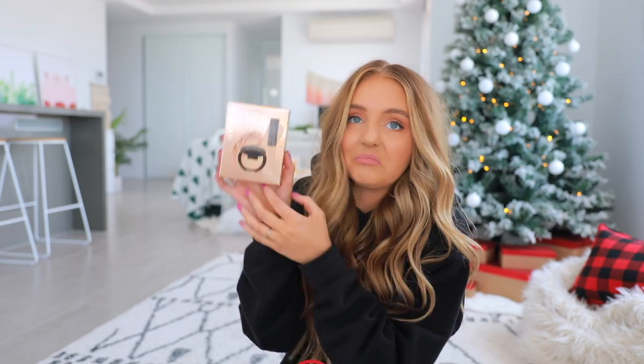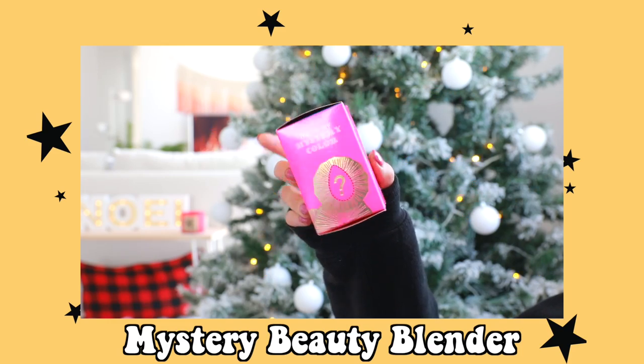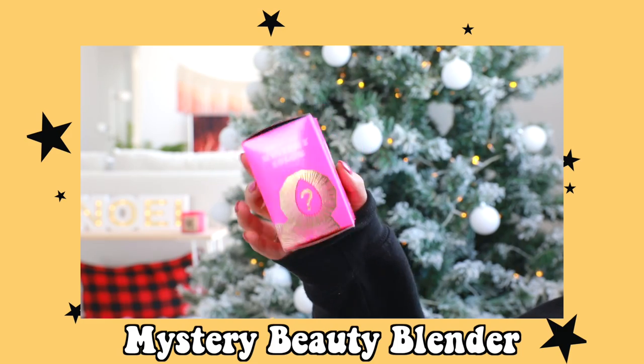I think it's a highlighter and whatever that other thing is. I got this little stay-all-day liquid lipstick set from Urban. We got the mini Hula bronzer which is my favorite — I wear it every single day. What I'm most excited about from Sephora is this mystery blind bag beauty sponge — like a beauty blender but you don't know what color you're getting inside the box. They have pink, yellow, green, or a rare color. There's also a mini blender cleanser in there as well.